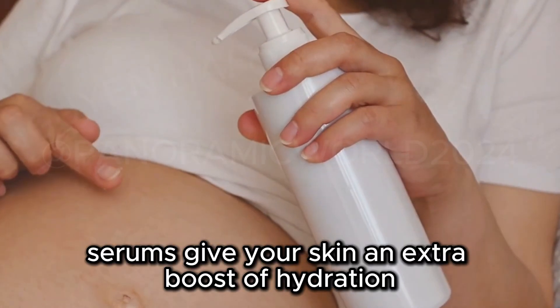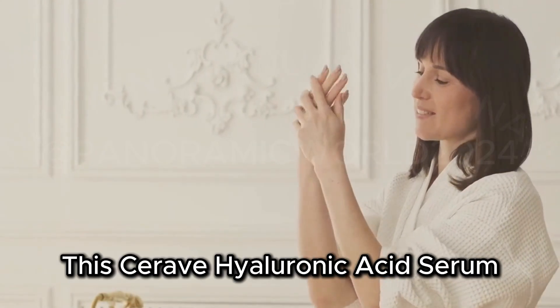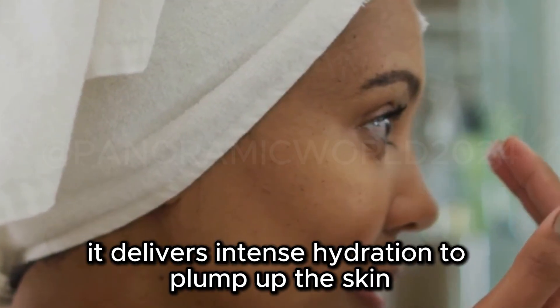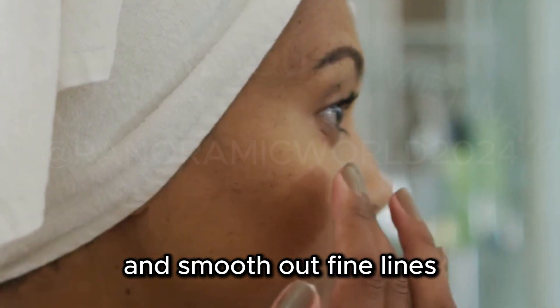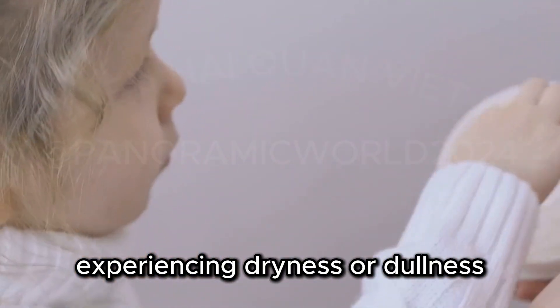Serums give your skin an extra boost of hydration and target specific concerns. This CeraVe Hyaluronic Acid Serum is a top contender for pregnancy-safe serums. It delivers intense hydration to plump up the skin and smooth out fine lines, and is especially beneficial for pregnant women experiencing dryness or dullness.